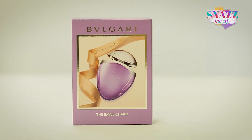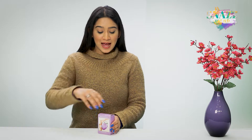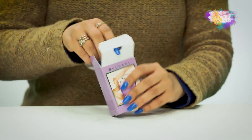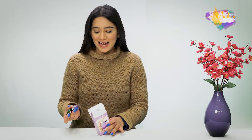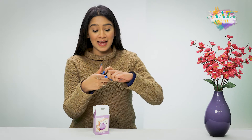This is the Bvlgari Omnia Amethyst. Amethyst is a purple jewel and when I show you the packaging, you're going to see that the product looks exactly like that. It has a very comforting purple lavender tone to it, which makes it look very feminine.